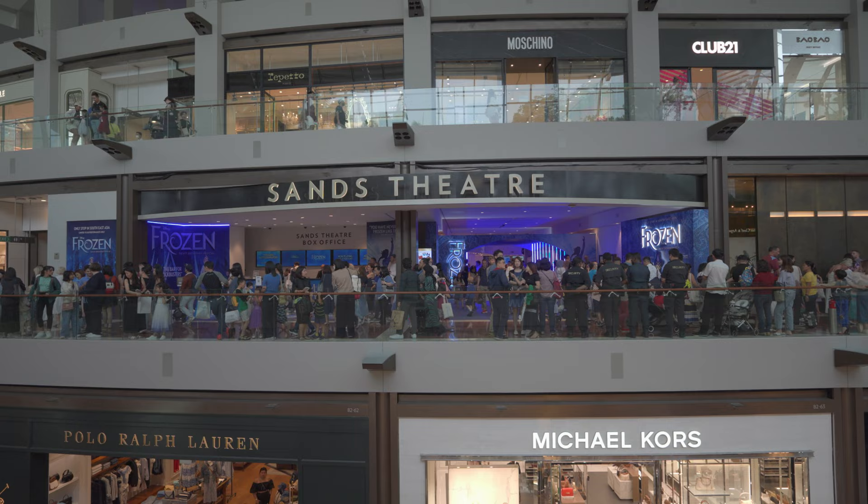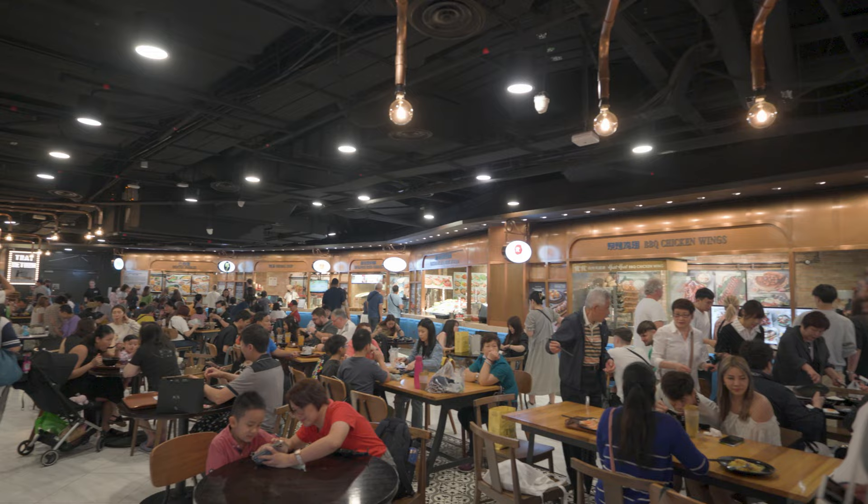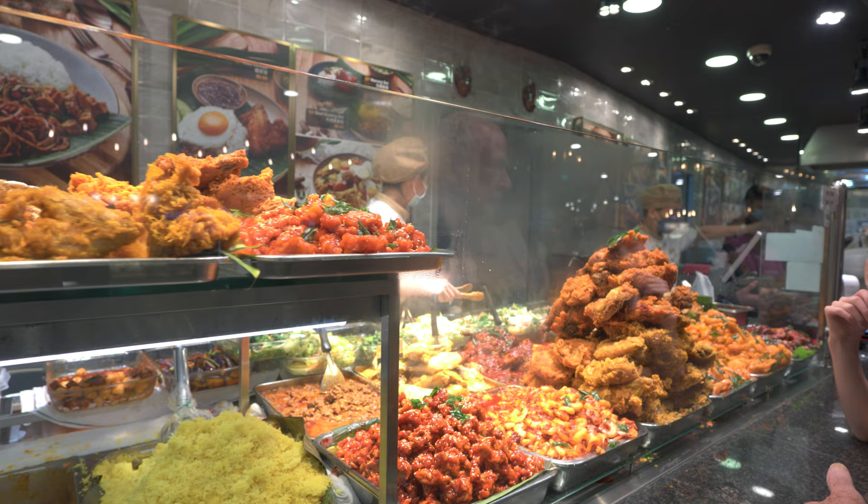Digital Light Canvas by TeamLab is an interactive digital art installation. Rasapura Food Court is just next to the Digital Light Canvas — Rasapura meaning literally 'city of taste.' It's a collection of street food stalls offering international and local regional cuisines.